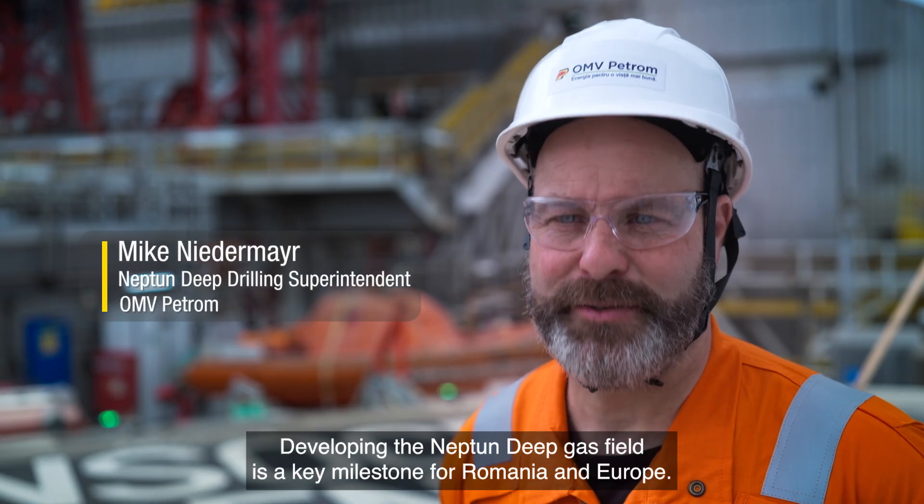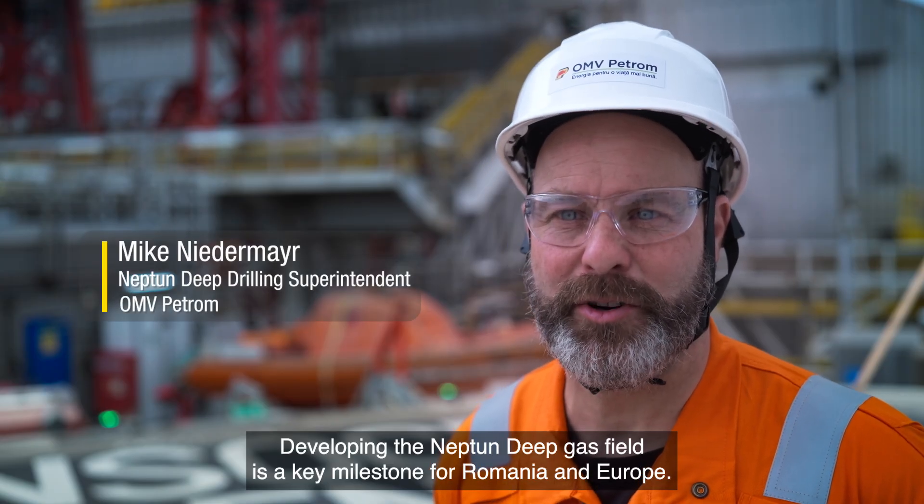Developing the Neptune deep gas fields is a key milestone for Romania and Europe.